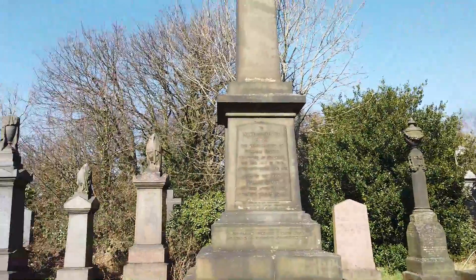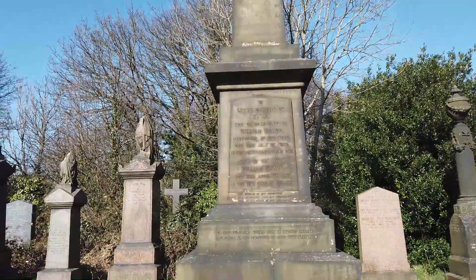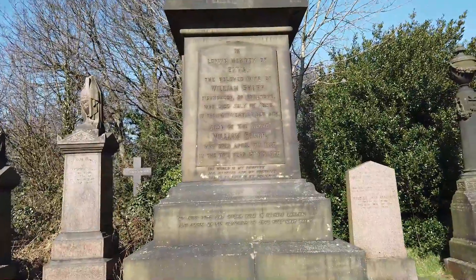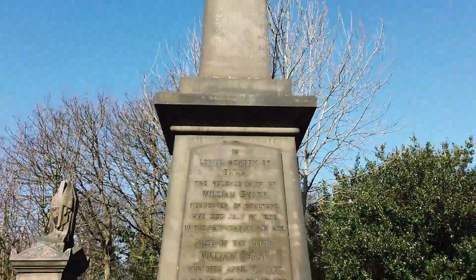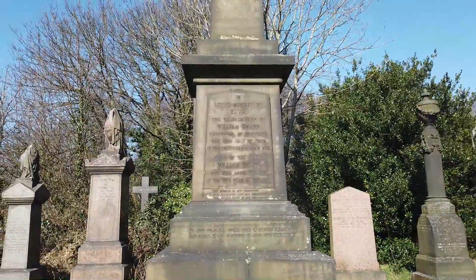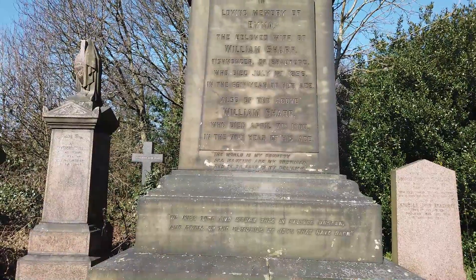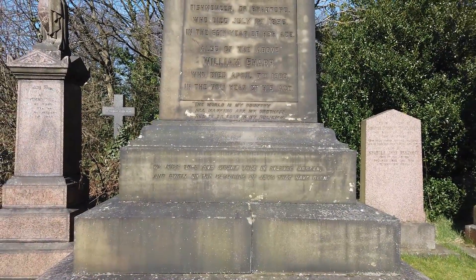Let's keep going. This is in loving memory of Emma, the beloved wife of William Sharp, fishmonger of Bradford, who died July the 1st 1896 in the 66th year of her age. Also William Sharp, who died April 7th 1900, aged 70. The stone reads: 'The world is my country, all mankind are my brethren, and to do good is my religion. We miss thee and mourn thee in silence unseen, and dwell on the memories of joys that have been.'